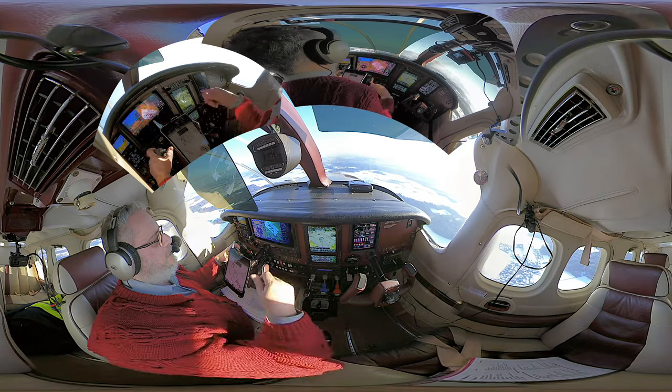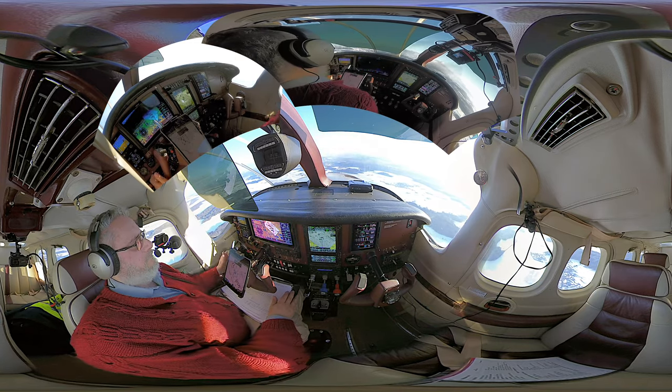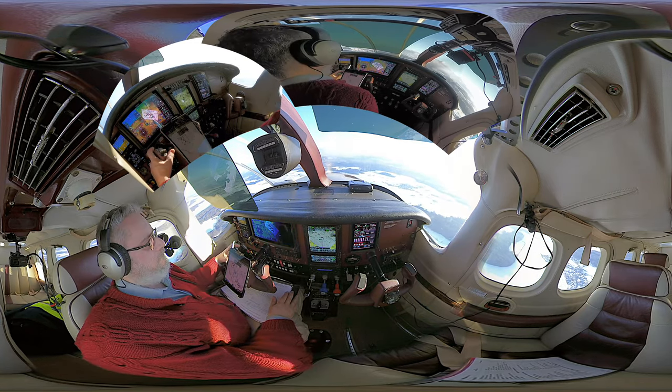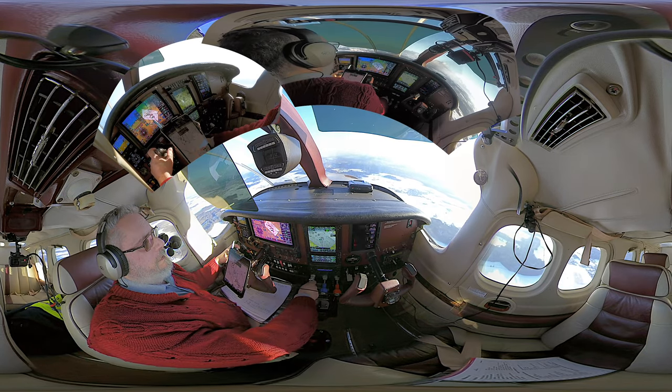HBJJ, HBJJ, cleared for the RMP approach runway 14, for full stop. HBJJ hello, continue approach, currently number 2 behind traffic, 2 miles final. Continue approach, HBJJ.